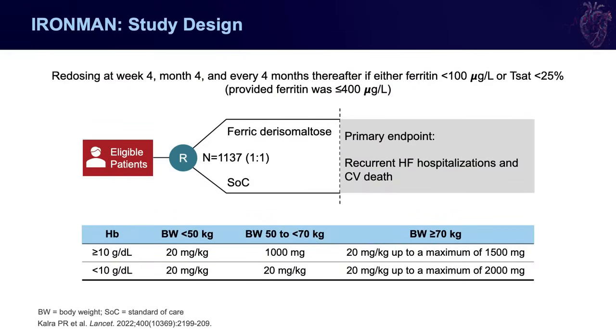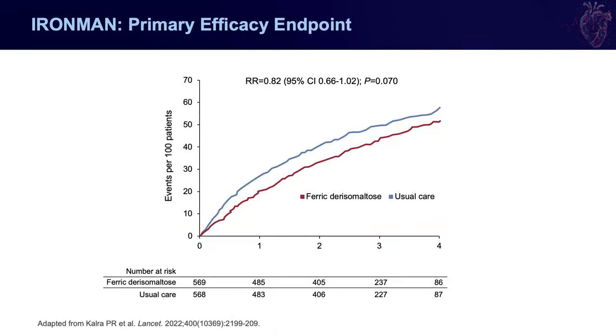The IRONMAN study looked at ambulatory patients with an ejection fraction of 45% or less, requiring either a ferritin less than 100 or a TSAT less than 20%, with a higher ferritin cutoff of 400. This is the first large randomized controlled trial using an agent other than ferric carboxymaltose — it used ferric derisomaltose, which can be given at high doses safely and quickly, allowing repletion of patients' total iron deficits with essentially one dose. Patients were randomized to ferric derisomaltose or placebo, with a primary endpoint of recurrent heart failure hospitalizations and cardiovascular death.